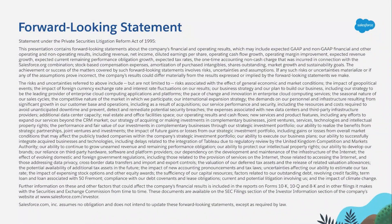Salesforce is a publicly traded company. Please make any purchasing or architecture decisions based on our generally available features and information, and not on any forward-looking statements that may be made during this presentation.